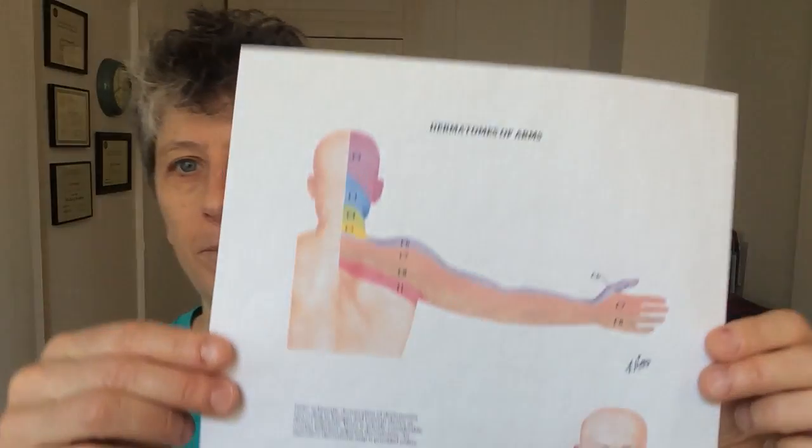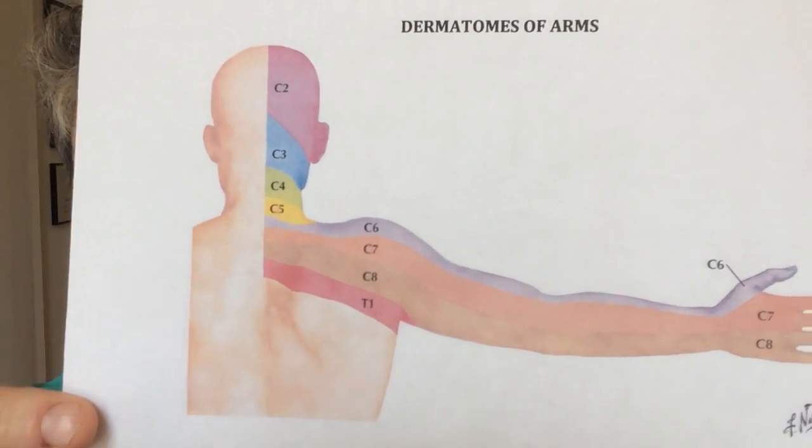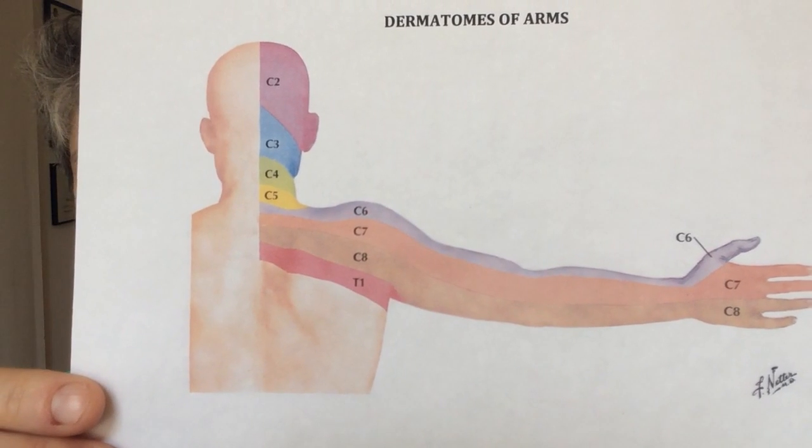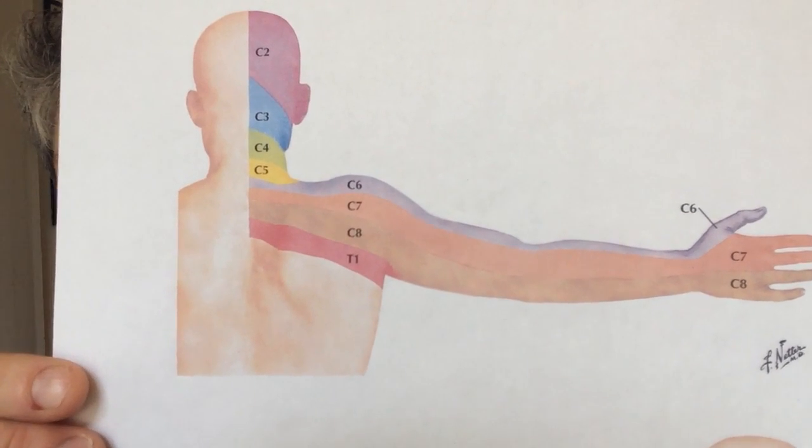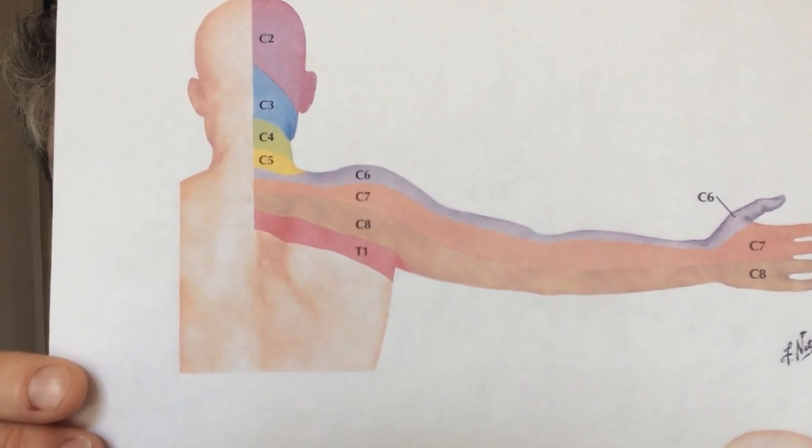We've made our way down to the fifth cervical nerve and I'm going to show you a picture of it today and trace it on the surface of my skin. Then we're just going to do a little bit of movement. Here's the picture — it's the yellow one. You can see it's just a tiny little strip that goes around the back of your neck right where the fifth cervical vertebra sticks out. It's kind of a bump.